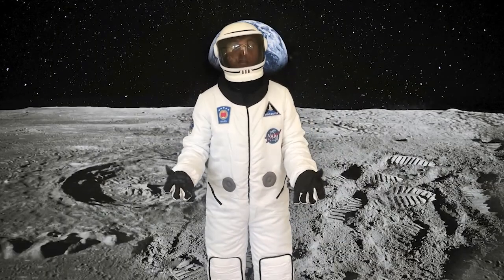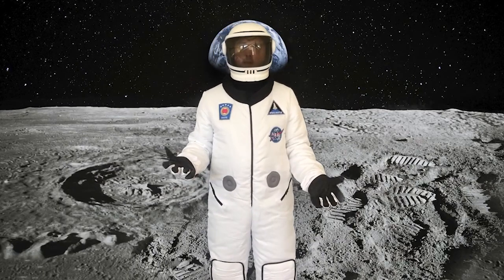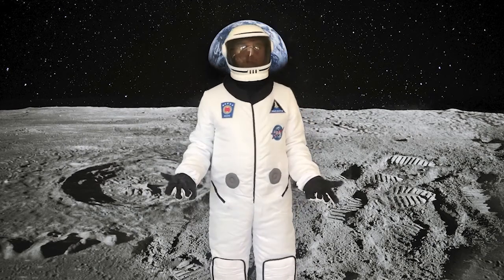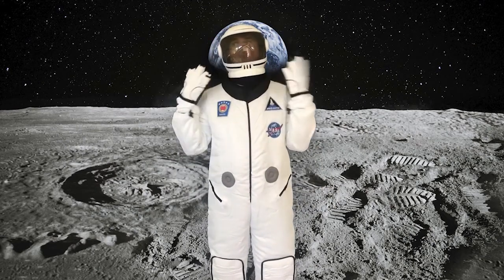Some people think the moon is made of cheese, but that's not true. The moon is made of rocks, and there are no plants or animals, and no air to breathe, which is why astronauts need to wear these suits.